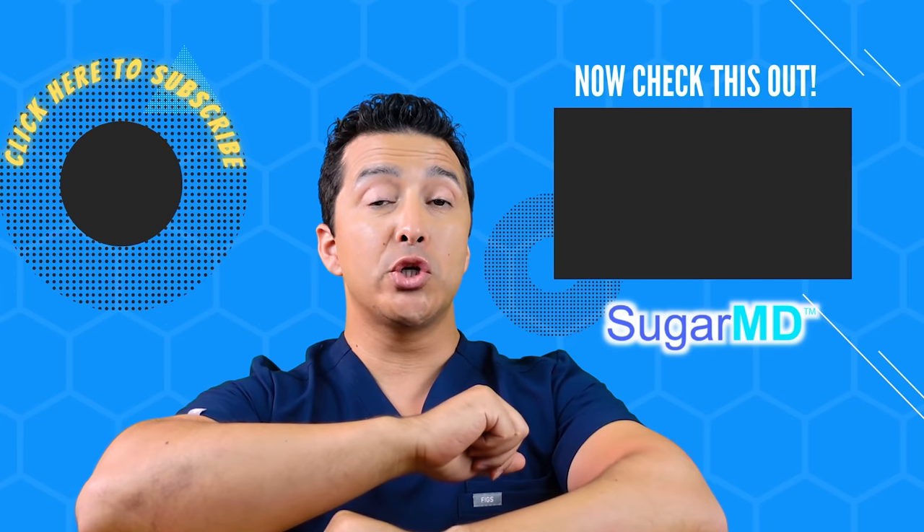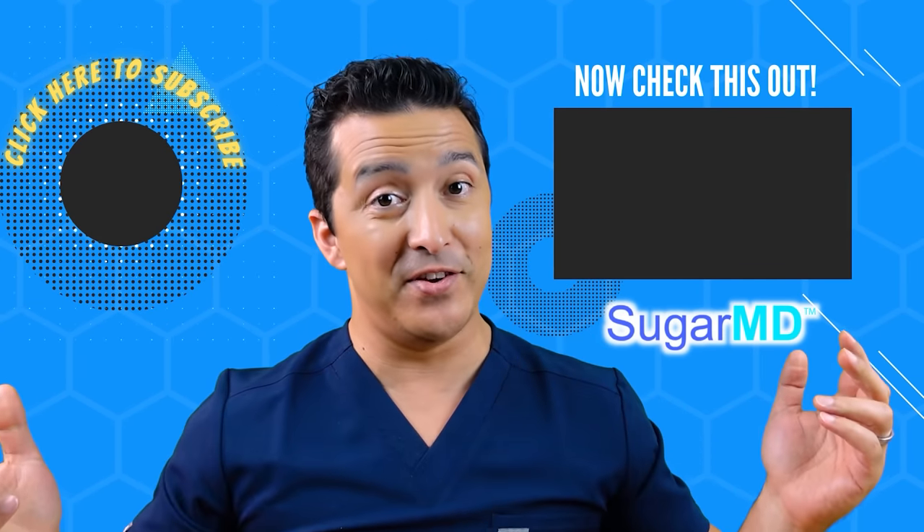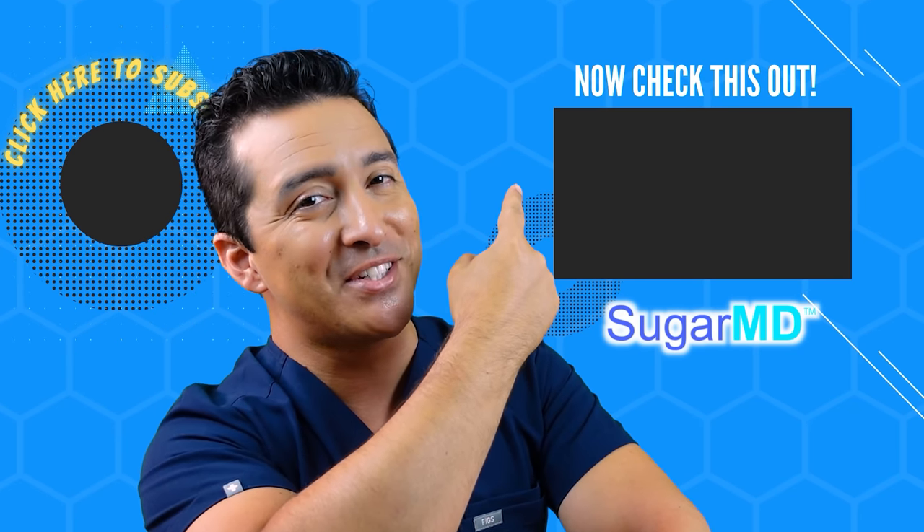Hey guys, I hope you're enjoying this channel so far and I hope you subscribed already. If you didn't, watch this video right there — I think that will help you too.